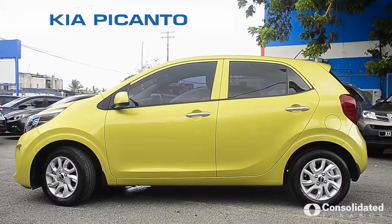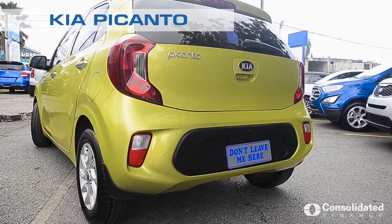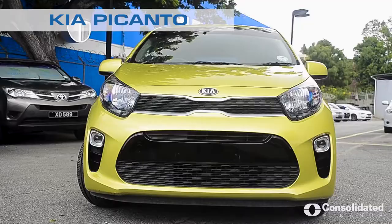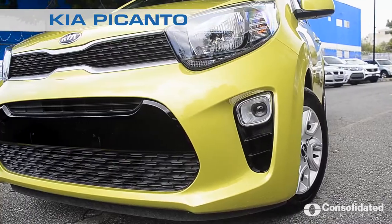This vehicle is very fuel efficient. It's a 1200cc, four cylinder, 16 valve. We have various colors in the Kia Picanto, from 2014 model up to 2019, which is what we're featuring today.